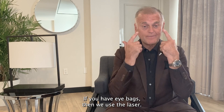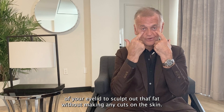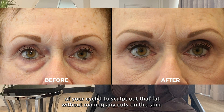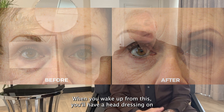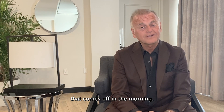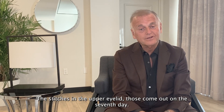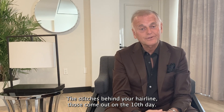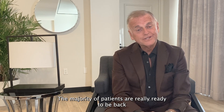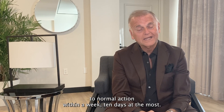If you have eye bags, then we use the laser. The beauty of this procedure is that I can use the laser from the inside of your eyelid to sculpt out that fat without making any cuts on the skin. When you wake up from this, you'll have a head dressing on that comes off in the morning. The stitches in the upper eyelid come out on the seventh day, and the stitches behind your hairline come out on the tenth day. The majority of patients are really ready to be back to normal action within a week, ten days at the most.